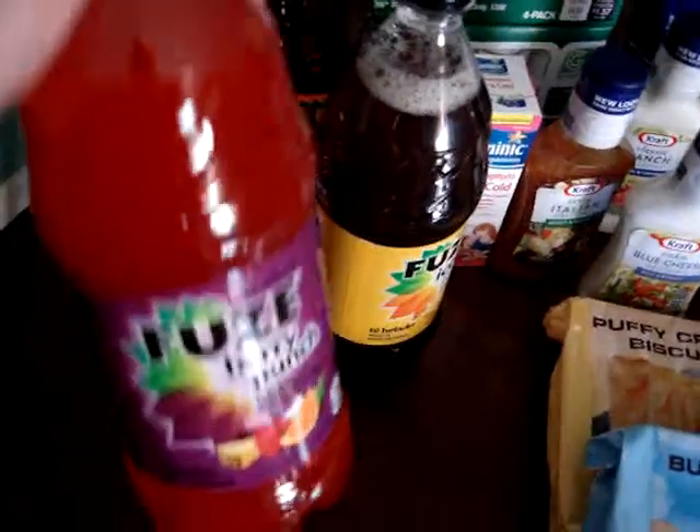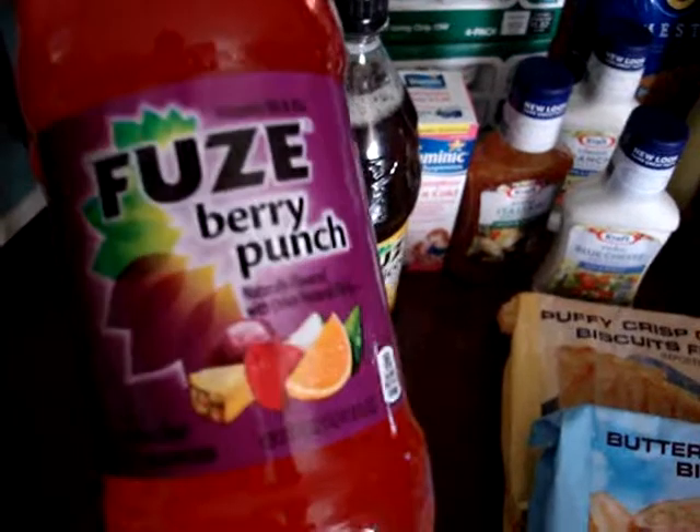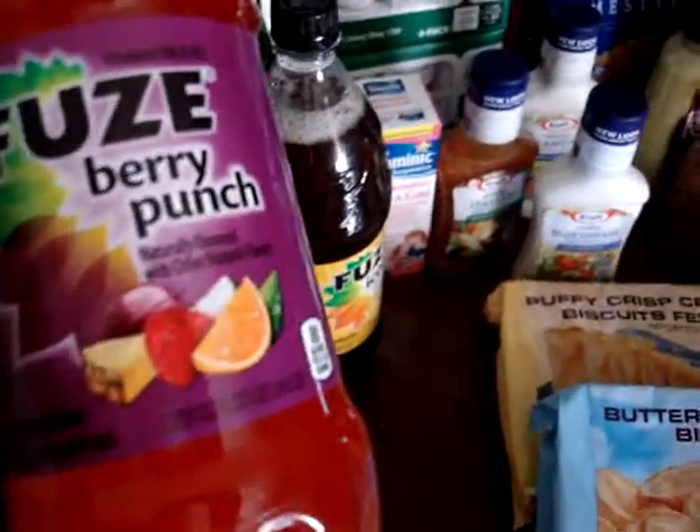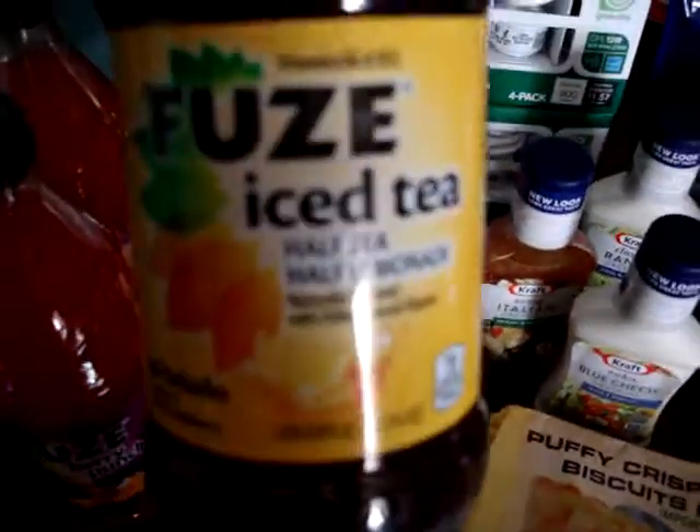The first thing I got here was Fuse Berry Punch, and this is something that my husband seems to like. It's a one-liter bottle, so we've got the fruit punch and then we've got the half tea half lemonade. Got four bottles of those.